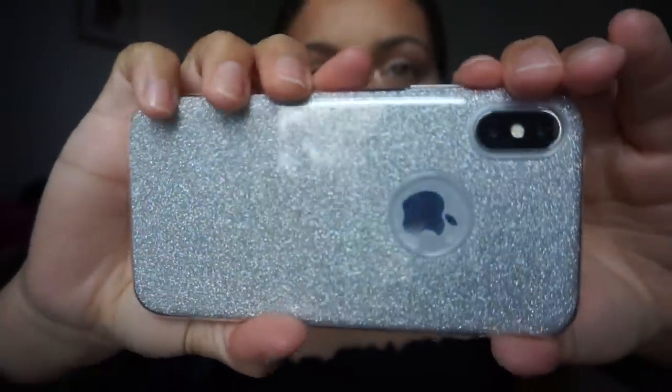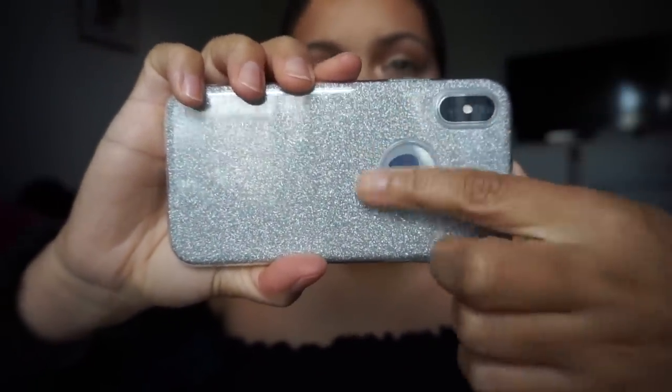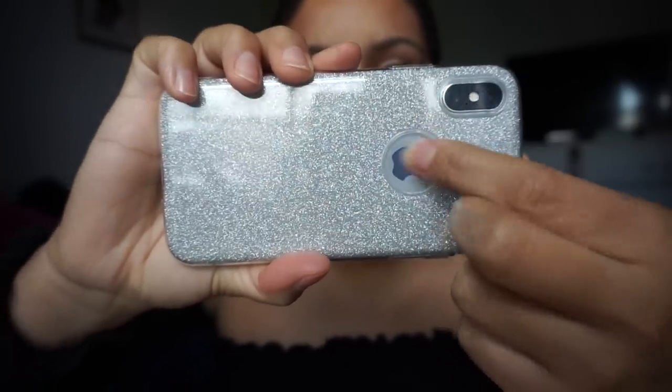I also got one case off Amazon — it's just a regular glittery case. It's very flexible but not protective at all. I actually don't recommend it because it's so thin and doesn't have a lip like the CaseMate or Velvet Caviar cases. It's just cute and really sparkly. I thought it would look nice on my silver phone. It has plastic on the back so you can see the Apple logo but you can't really feel the phone underneath.